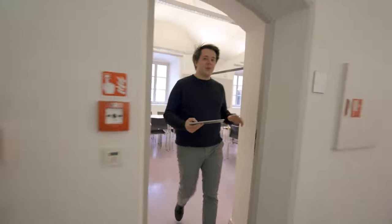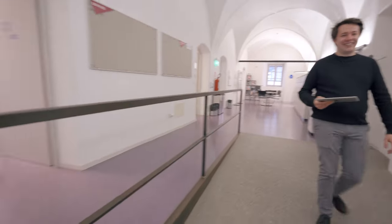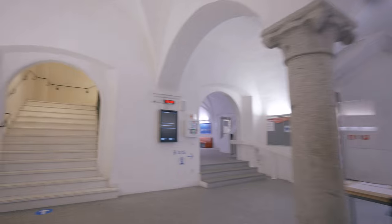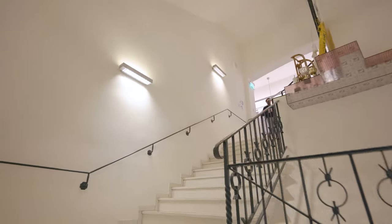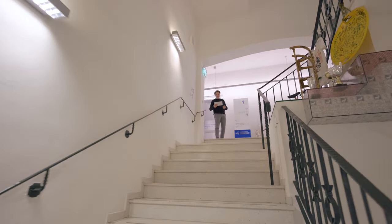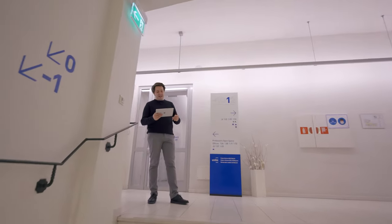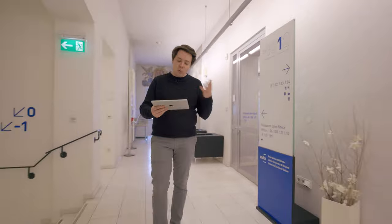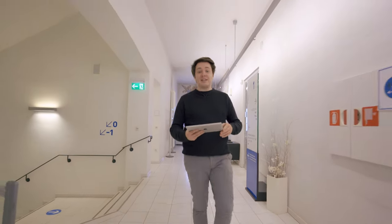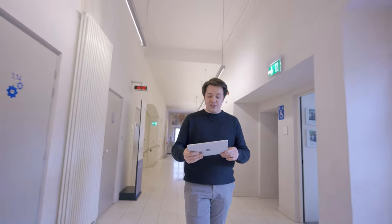Now let's go upstairs to have a look at the lecture halls. As you're probably starting to notice, the Brunico campus is in a historic building that dates back to the 14th century. It has been renovated extensively for Unibz in the last 10 years, so it's really cool to study in such an old building which all the same offers state-of-the-art facilities built all around student needs. I always like to say that Brunico is our cosiest campus, where students can really get into close contact with lecturers in an interactive way.